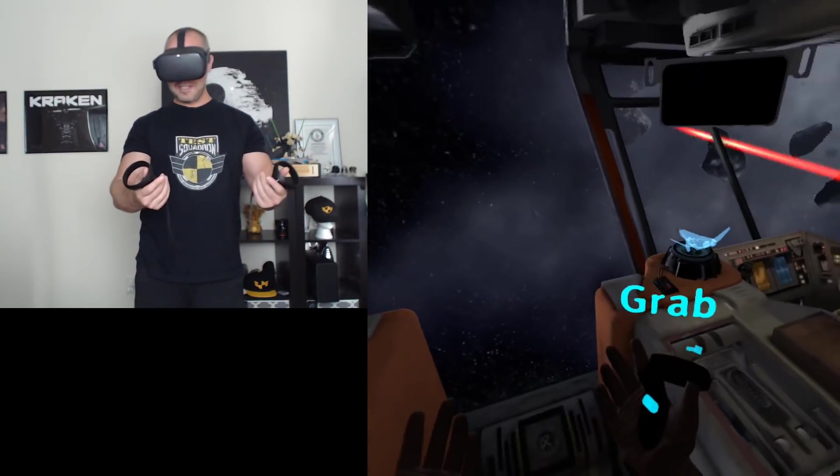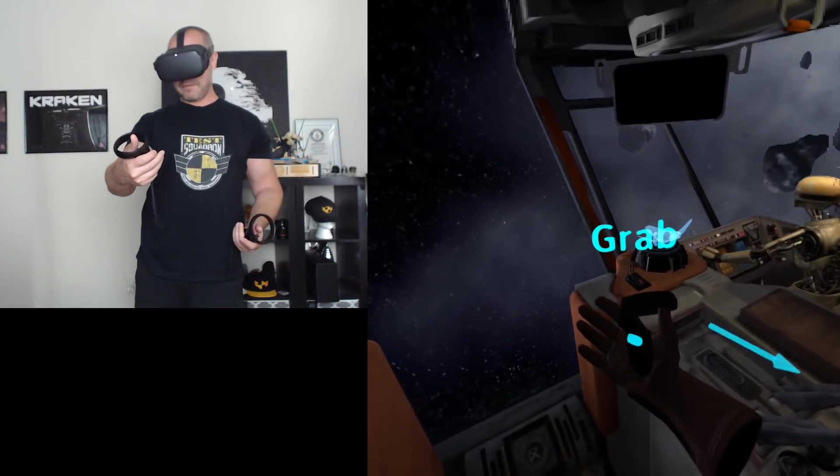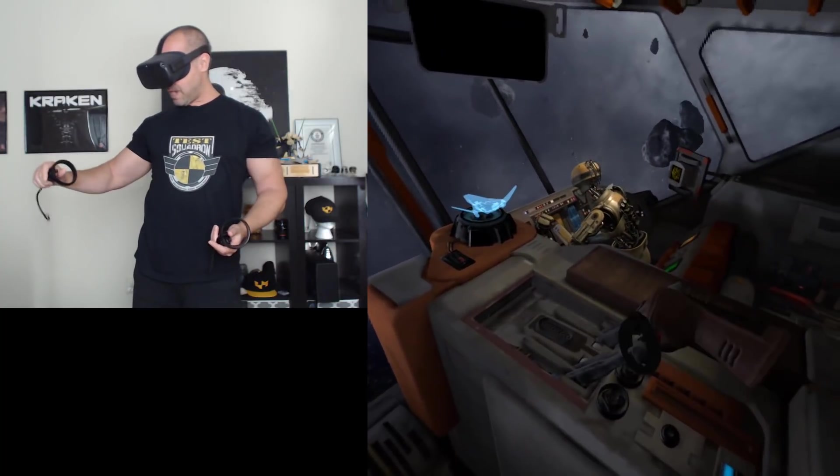How cool is this? I push that button and I get a grab motion — I'm going to grab this.